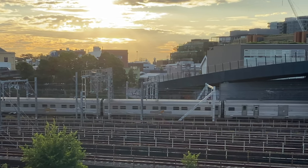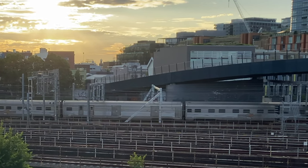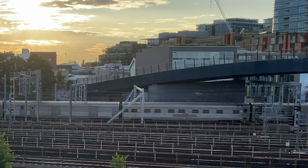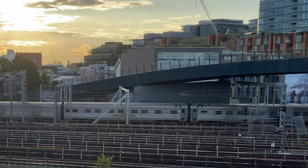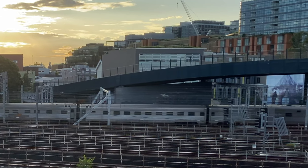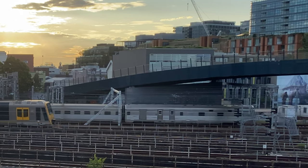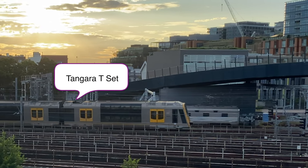Now coming into view is the baggage car — there is one of these per train. The next two carriages are further crew sleeping cars. And finally another power and guards van. These have three alternators to provide electrical power to the train.